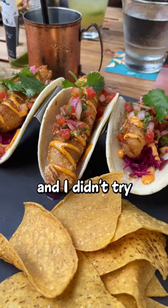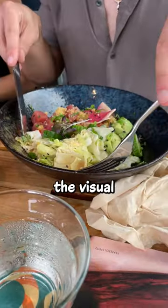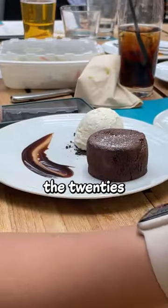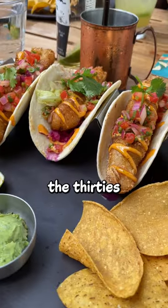The highlight was definitely the fish tacos, which were amazing. I didn't try the other dishes but here's a visual representation of them. Overall, it's a really nice looking place, but it is a little expensive — you're in the 20s for appetizers and around the 30s for the main course.